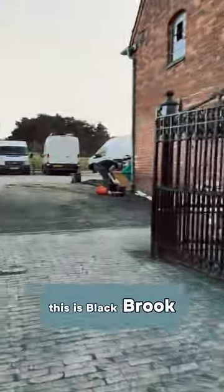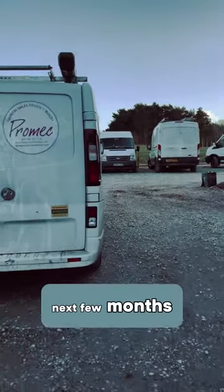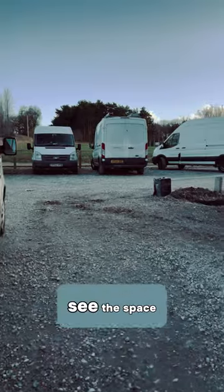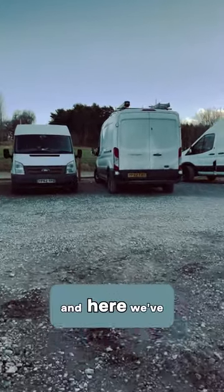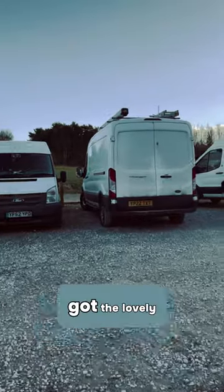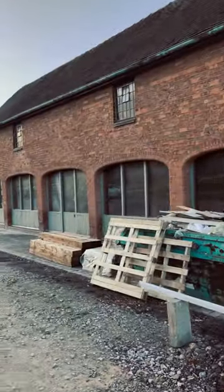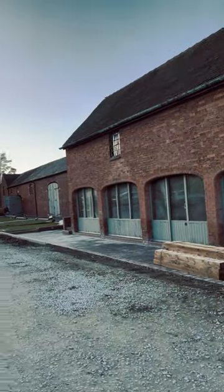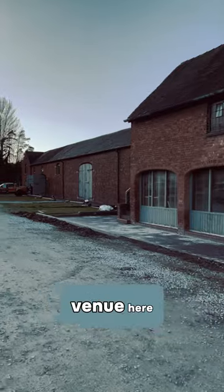So this is Blackbrook Barns, and over the next few months we should really see the space transforming. Here we've got the lovely front of the building, and again it brings us round to the main wedding venue.